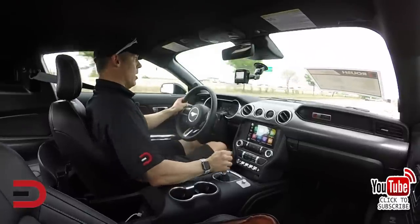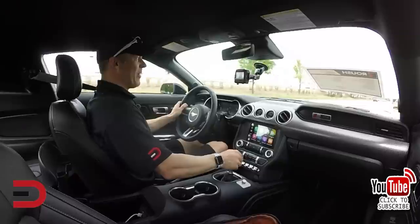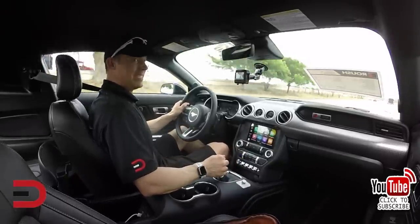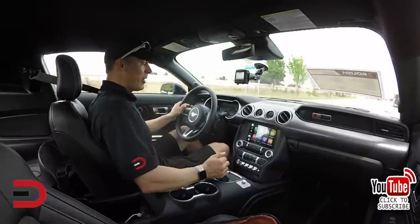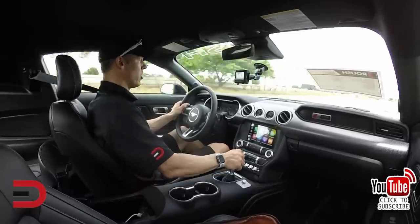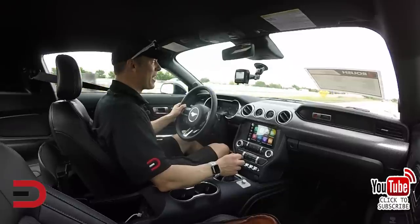Holy smokes! That was a 5.88 seconds — and I was still merging to get up to speed. 710 horsepower, over 600 pound-feet of torque. I think I did that in second gear. We're gonna try that again.